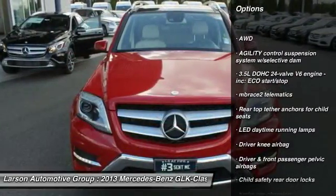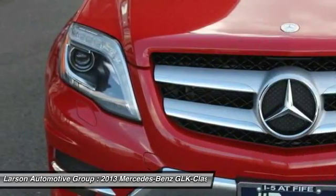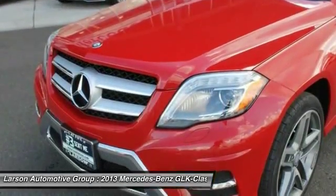Bluetooth, aluminum wheels, cruise control, front and rear format, anti-theft security system, rear defroster, center armrest, side airbag system, power windows.